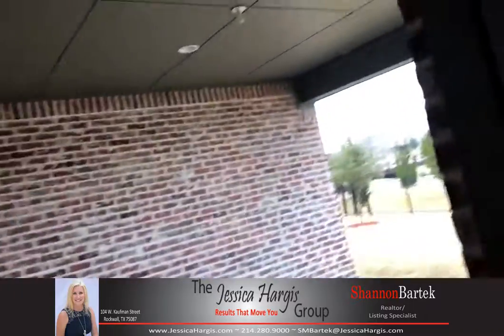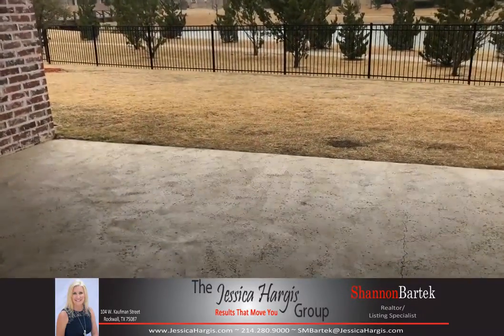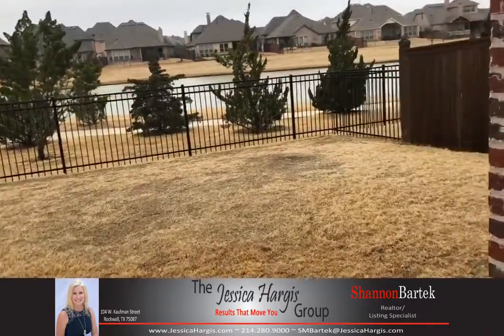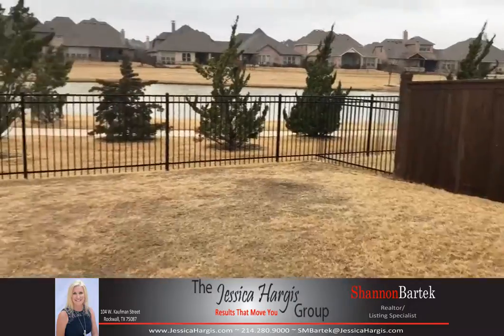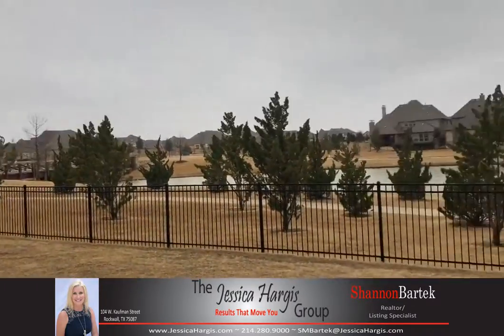She has an extended patio. If you like to entertain, it's great for entertaining. She has a large patio and a large backyard on the greenbelt overlooking the canal.